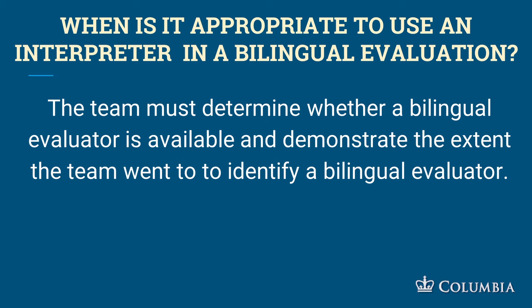In Spanish there's going to be no problem getting a bilingual evaluator. For less common languages you're probably going to have to use an interpreter. But for many of the Chinese languages — Mandarin, Cantonese, Korean — there are many evaluators who speak those languages.